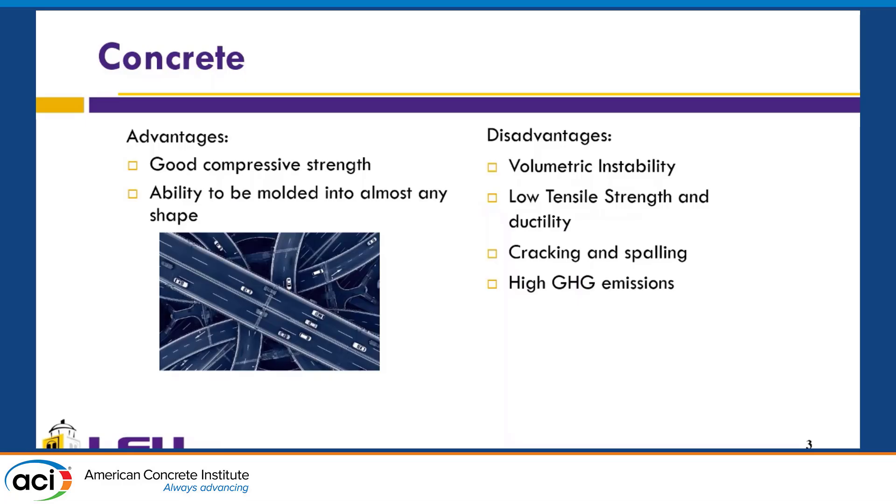Concrete is a material that is widely used. It has certain advantages such as good compressive strength and the ability to be molded in almost any shape thanks to the frames that we use. But it also has disadvantages — for example, it doesn't have volumetric stability, it has low tensile strength and low ductility, which leads to cracking and spalling.